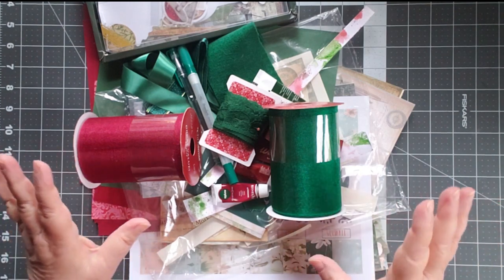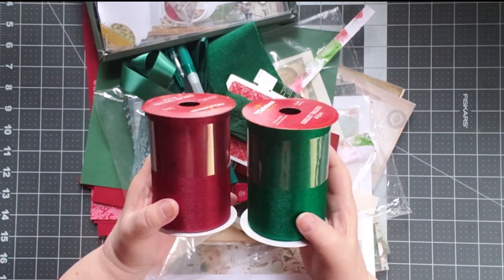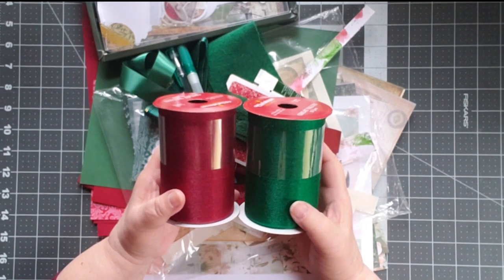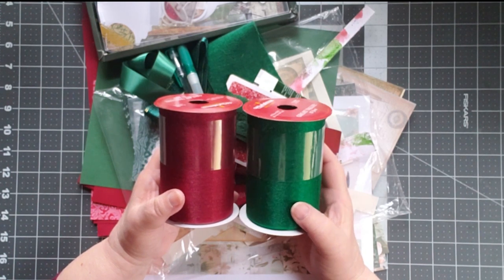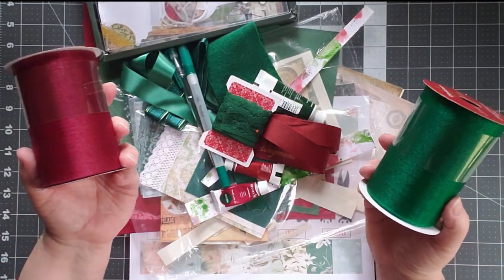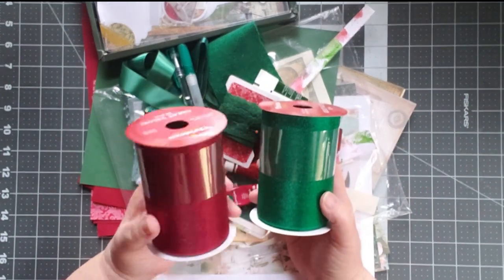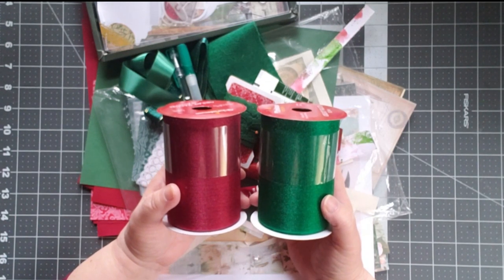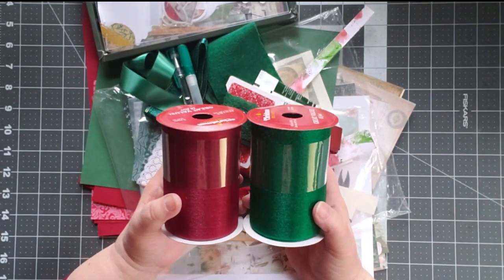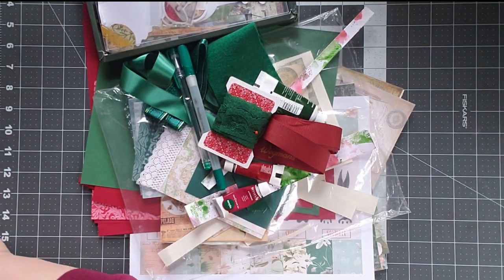The first thing I do when I start any project is go through everything I have that matches those colors. You may be looking at this going, yes, but that's not hunter green, and that's maybe close to burgundy but it's not burgundy. Hunter green has a little more gray in it; burgundy has a little more blue in it. I looked through my entire stash — I have no hunter green, I have no burgundy. I have forest green and a deep crimson, a really deep color. So I'm going to have to go with forest green and deep red instead.